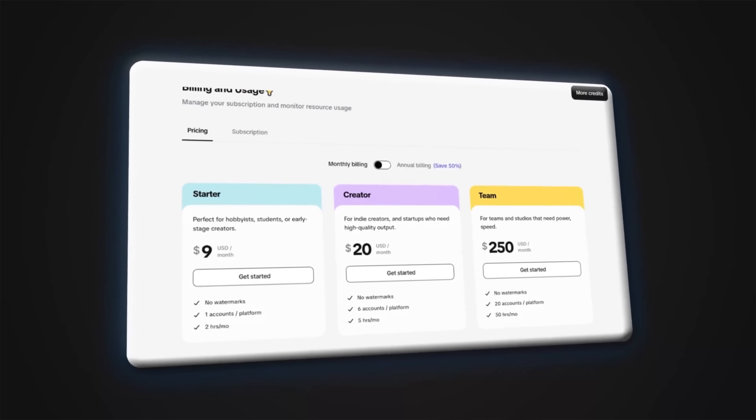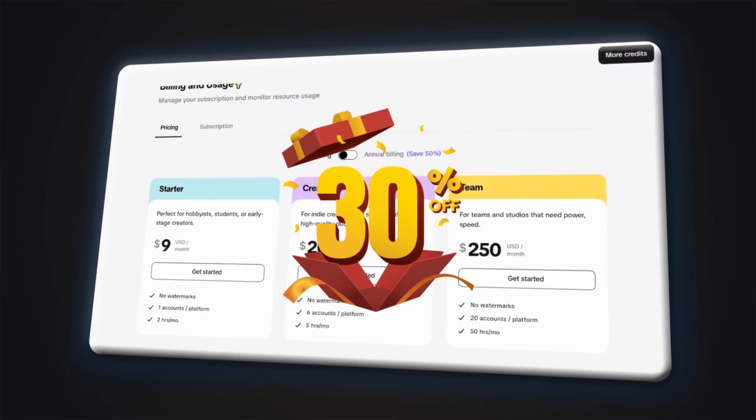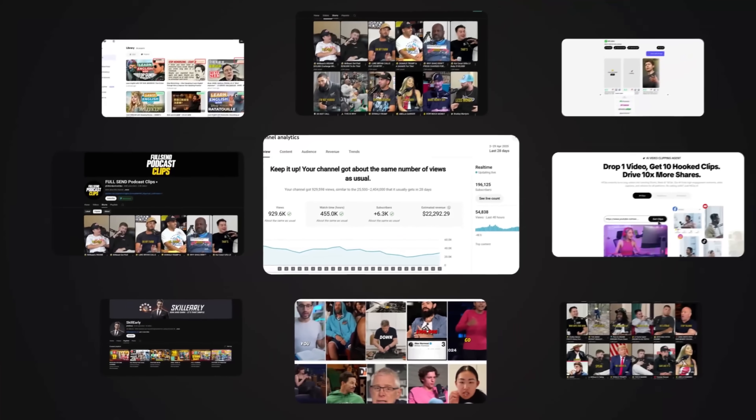Speaking of pricing, HeClip offers monthly and annual plans, and there's a special 30% discount going on right now. The discount code will be included in the video description when it's released. So get started now — use the link in the description, sign up, and get a 30% discount on HeClip.